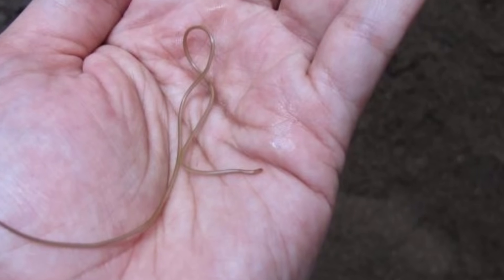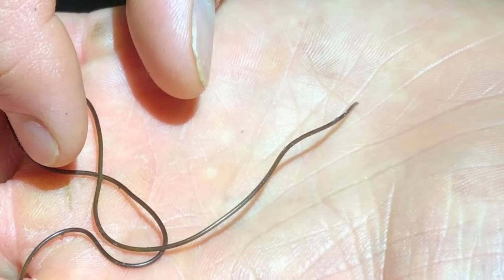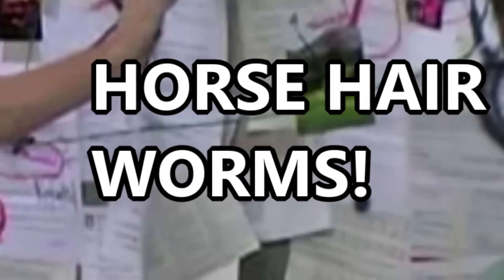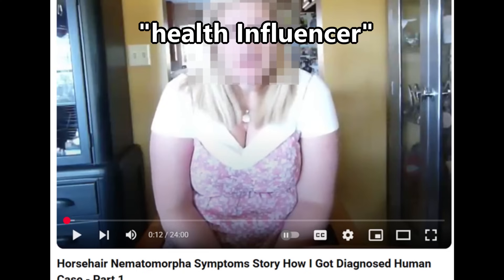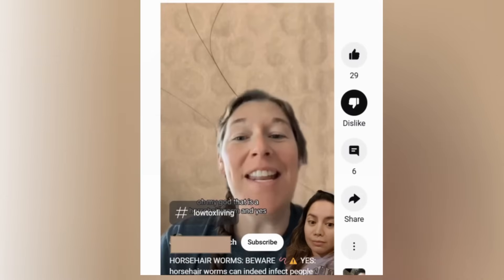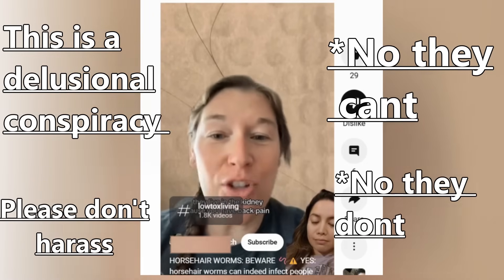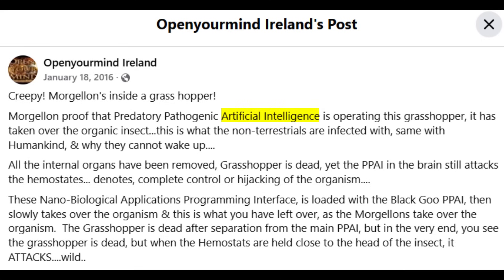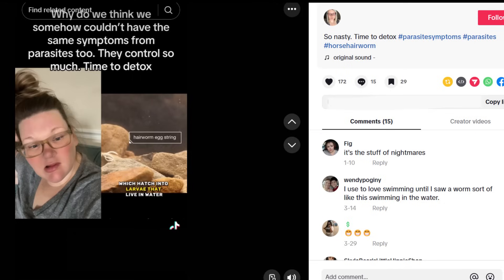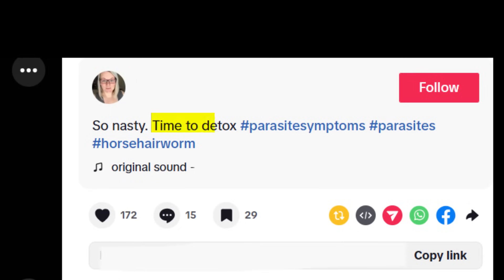Outside of this very rare and unusual example, these worms are completely harmless to vertebrates like you and I. That being said, there are a few crazy conspiracies online surrounding these worms. There are unfortunately some health influencers that push the myth that these are actually a human parasite that the government is hiding, and the people making these claims are near exclusively trying to sell some kind of bullshit cleanser or detox, which is always a scam.